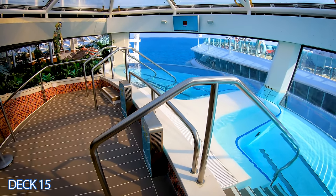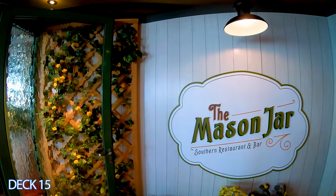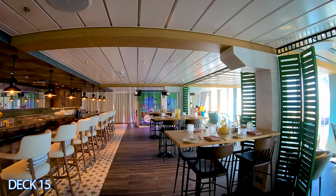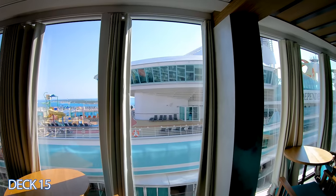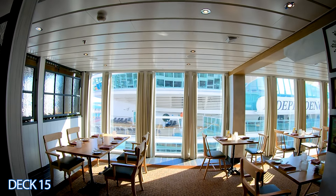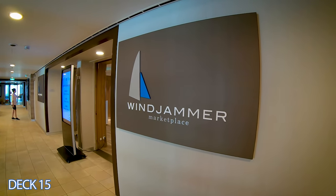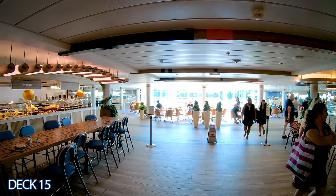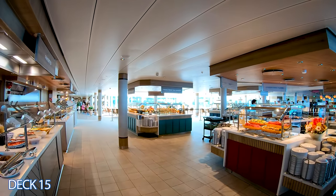If you go past the pools, you'll get to the Mason Jar, a southern restaurant and bar. This is a specialty restaurant with rustic decor, country music, and southern classics. It has windows that go from floor to ceiling overlooking the ocean, with tasty dishes for brunch and dinner. This is the Windjammer — a complimentary buffet with a great variety of foods to choose from.